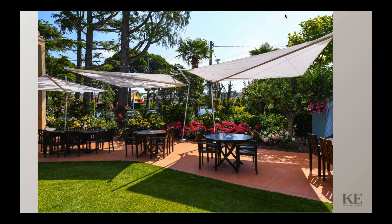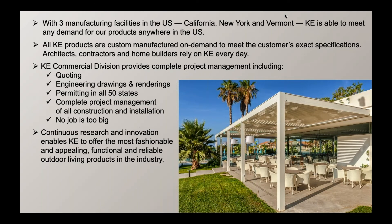Here's an example of our sail products, which is popular in Europe. This is not a standard domestic product — it's a special order from Europe, but it is a beautiful product. With three manufacturing facilities in the U.S., KE is able to meet the demand for any product anywhere in the U.S. All of our products are custom manufactured on demand to meet the customer's exact specifications.